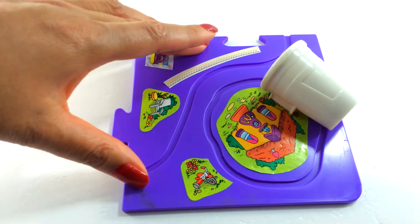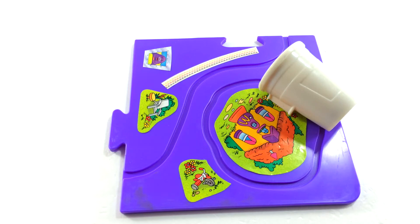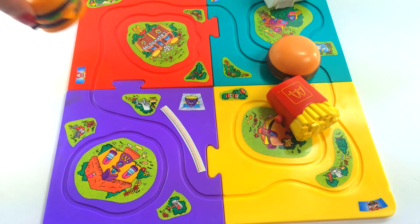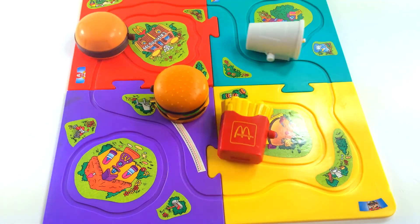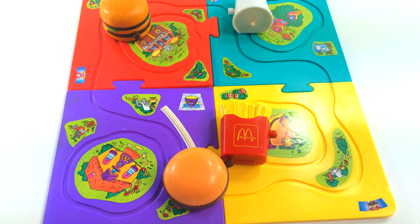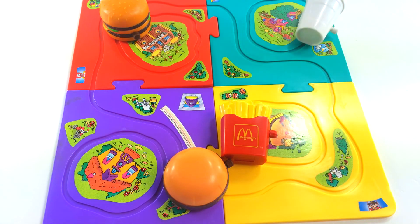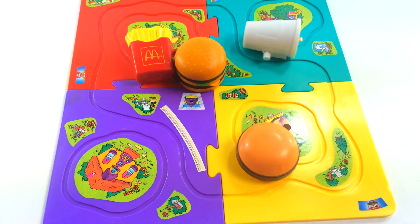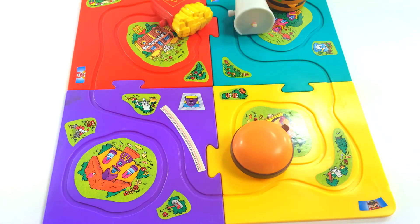Now we need to put them together and watch them all go. There they go — it's madness! The Big Mac comes off the track, wow. The milkshake's still going — oh my gosh, that is crazy fun!